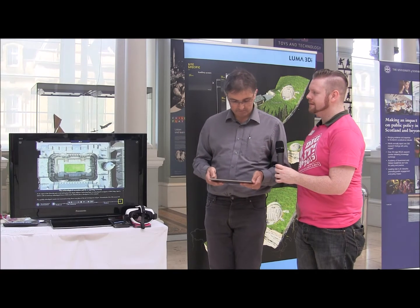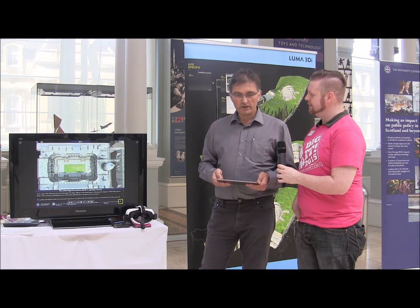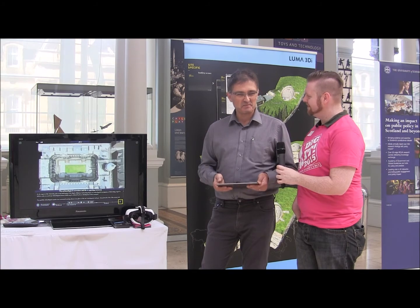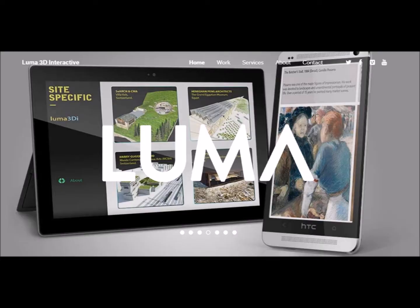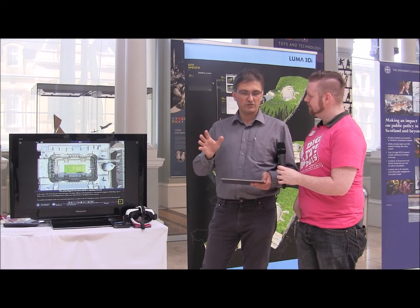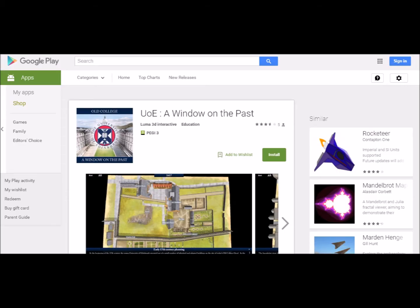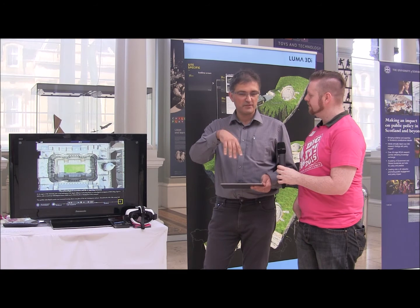You can find us by googling Luma 3DI and looking at our website. The Old College app is available free on the App Store for the iPad — just search for Edinburgh Old College. We've also got various other apps using the same techniques with data from different fields, available on our developer page on the App Store.